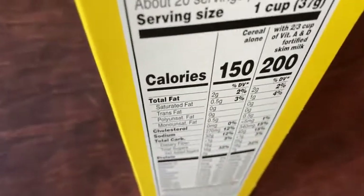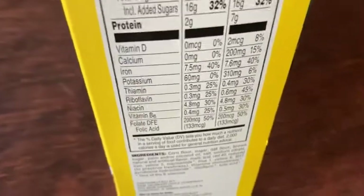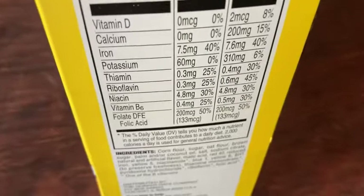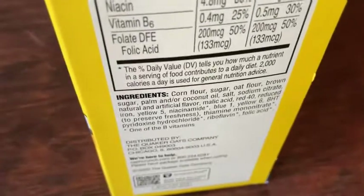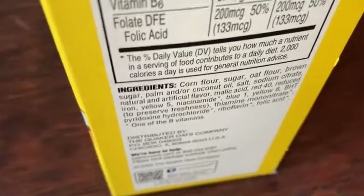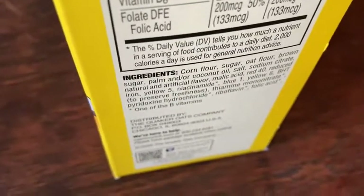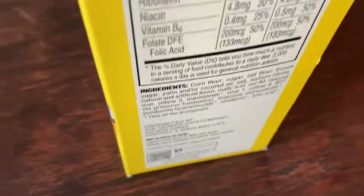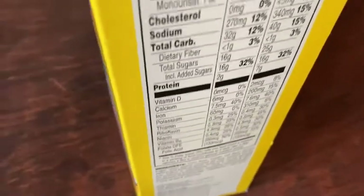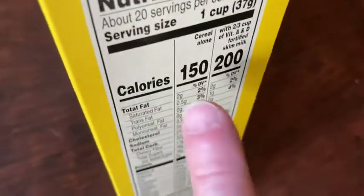I mean, these are just delicious, that's really the best thing about these. They do add vitamins and minerals to them — you can see all that stuff. But look: it's corn flour, sugar, oat flour, brown sugar, so it's mostly flour and sugar, and then they add some vitamins and minerals and some colorings. And they're just so good, my mouth is watering.